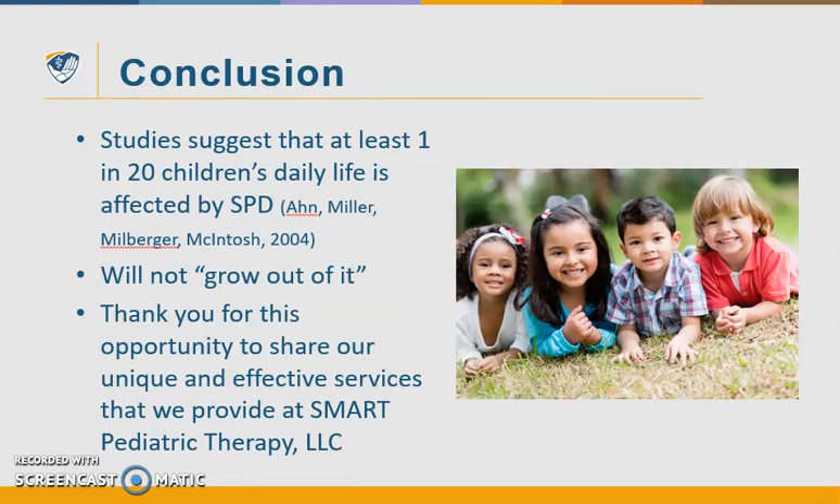In conclusion, current studies suggest that at least one out of 20 children's daily life is affected by sensory processing disorder, so there may be at least one child in the typical classroom setting. I want to reiterate that we all have a very unique nervous system and may experience some of these symptoms. But SPD is much more than that — it affects and interrupts a child's daily living routines, his emotional state, and his typical functioning in everyday life. Early intervention and proper treatment are key, because they will not grow out of it.